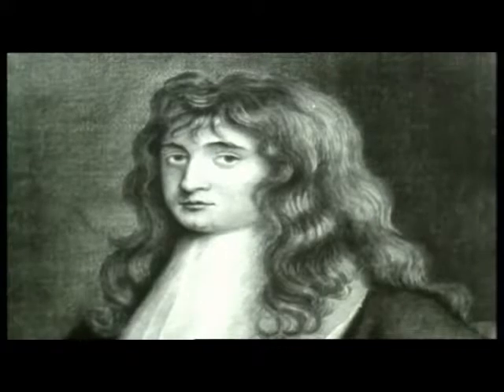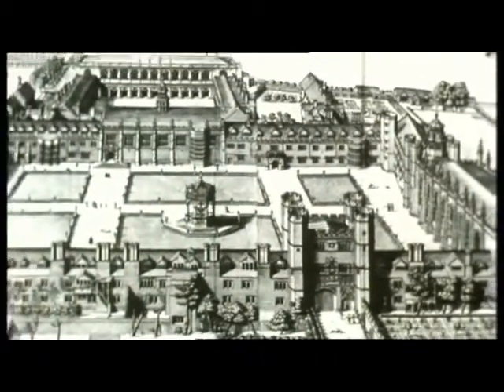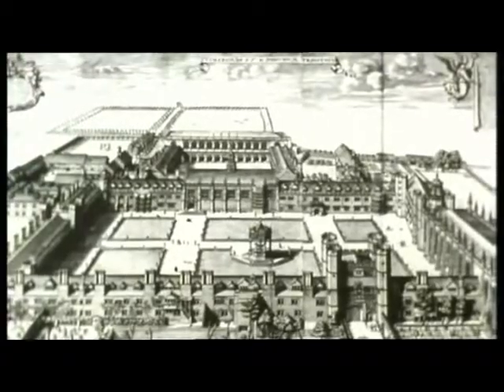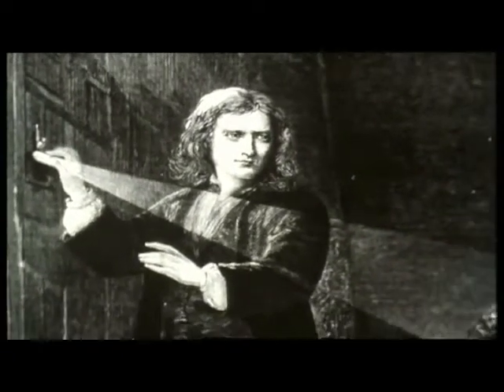We start our story with Newton. Newton was a student at Trinity College, Cambridge. And in January 1665, he took his degree and became Bachelor of Arts. There then followed two years of intense work, in which many of Newton's basic ideas on the calculus, as well as optics and gravitation, were formed.